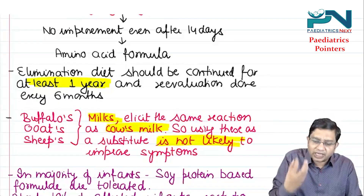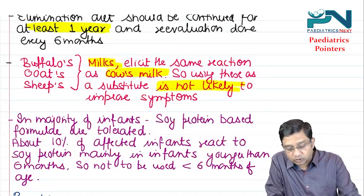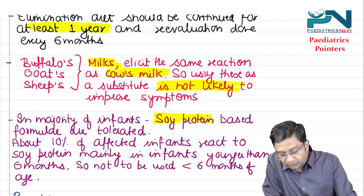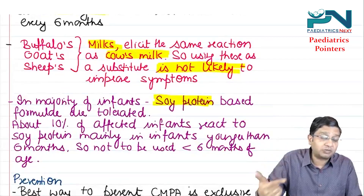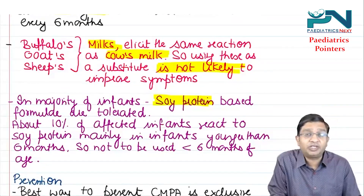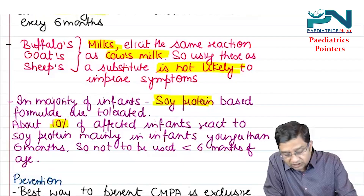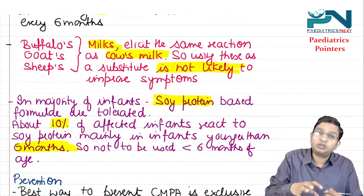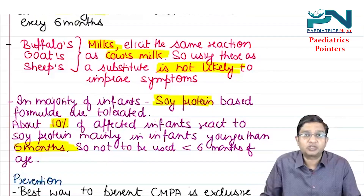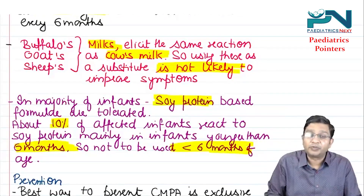In the majority of infants, soya protein-based formula is tolerated. However, as mentioned, 10 to 15 percent of children with CMPA are also allergic to soya protein — about 10 percent of affected infants react to soya, mainly infants younger than six months. So if using soya protein formula, do not use it in infants less than six months of age.